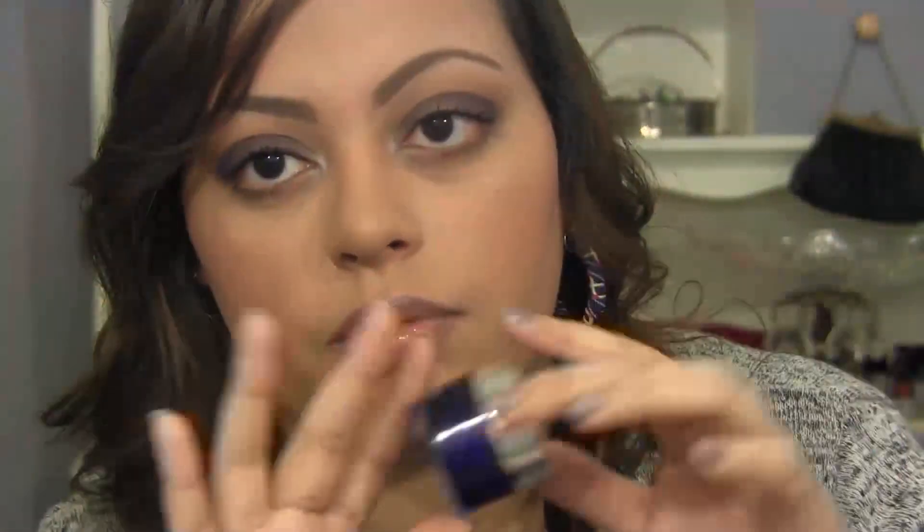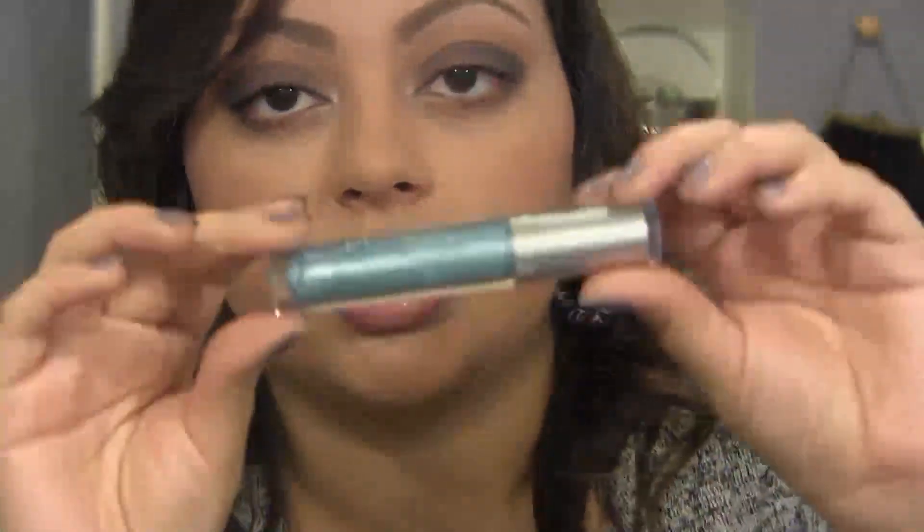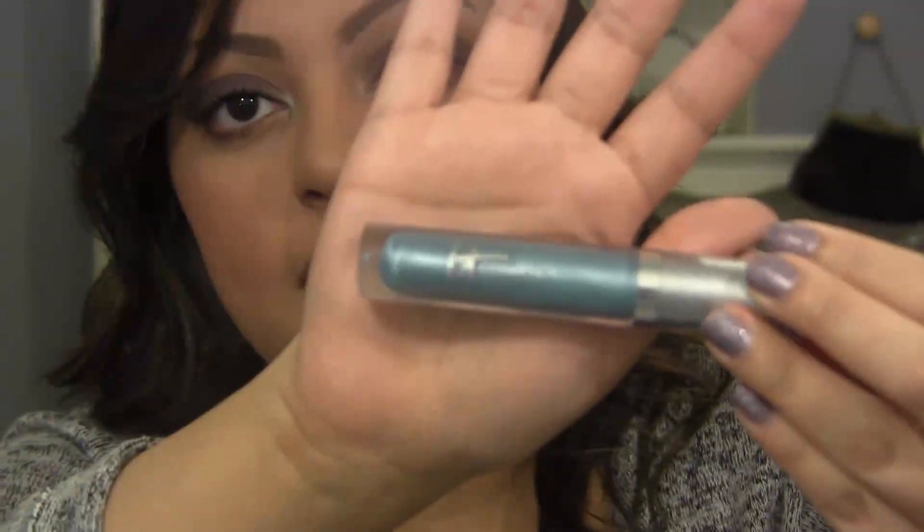On my lips I'm wearing one of their Vitality Butter Glosses in the shade News Anchor Blue. This is awesome — it has some micro shimmer in it, and yes it is blue, but it gives you a really nice natural flush to your lips. Blue is known to counteract with your teeth and make them look whiter. I always have this in my purse and they really hydrate your lips — I love these.